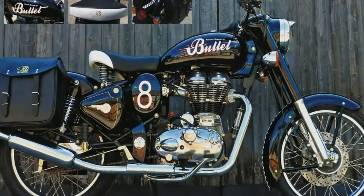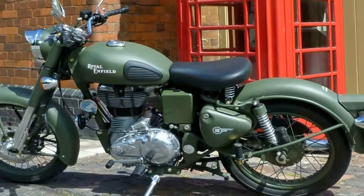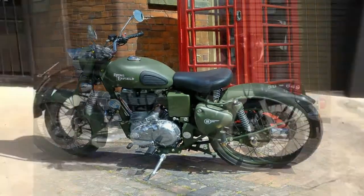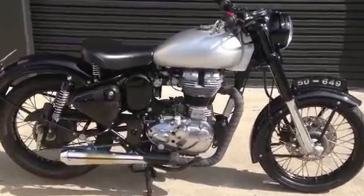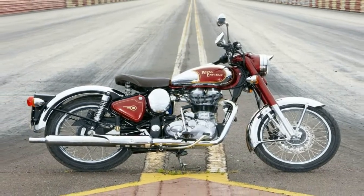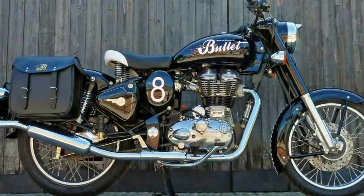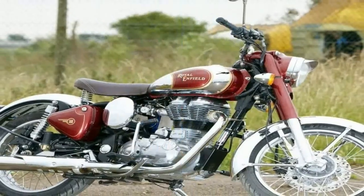Sure, they've made improvements in materials and methods of manufacture, and ditched the points and carburetor in favor of electronic ignition and fuel injection, but the 1955 Bullet is still there, wearing its simplicity and dated design like a badge of honor. Royal Enfield continues the bloodline with the 2015 Bullet C5 family, and each different sub-model references a specific part of the rich history of this sled.